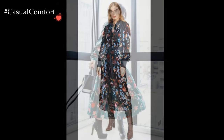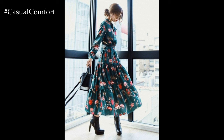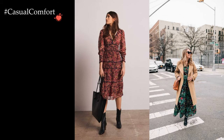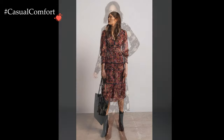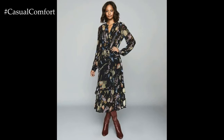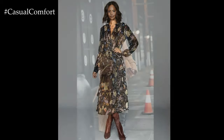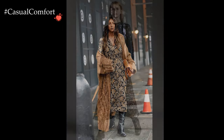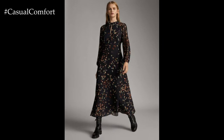While winter fashion often leans towards practicality, introducing printed dresses into the mix challenges the norms, allowing individuals to express their personal style regardless of the season. The juxtaposition of lively prints against the winter backdrop creates a fashion-forward statement, proving that creativity knows no seasonal boundaries. The printed dress becomes not just a garment but a canvas for self-expression, turning winter outfits into a vibrant reflection of individuality and style.